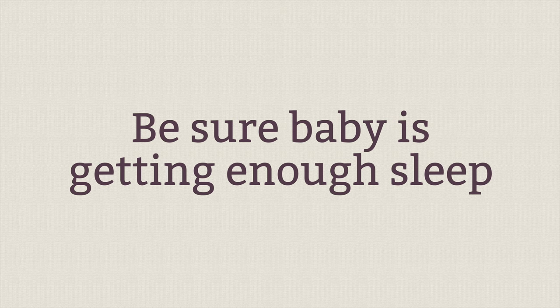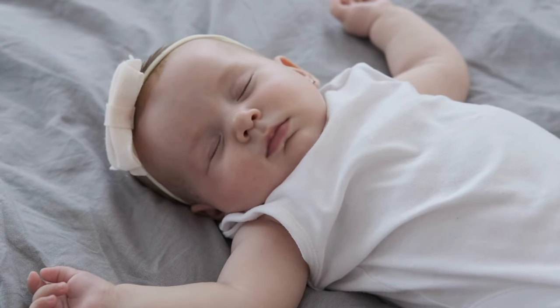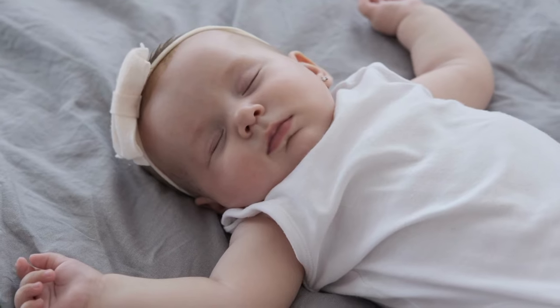Also be sure baby is getting enough sleep, because sometimes babies are so fussy simply because they're overtired. Newborns can only be up for about 45 minutes — if my son wasn't down for his nap, he would get overstimulated, overtired, and become a monster. So keep those windows of wakefulness really short: about 45 minutes to an hour.